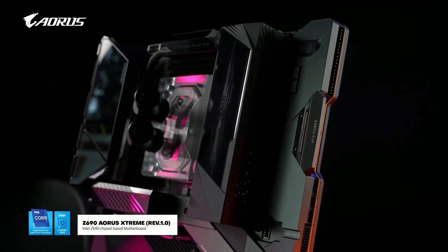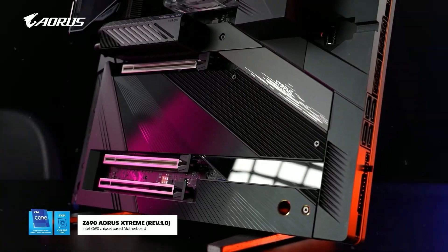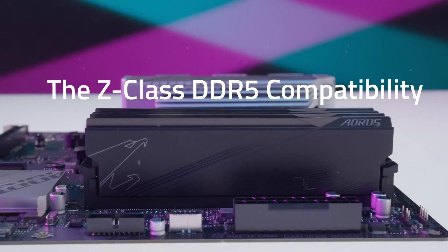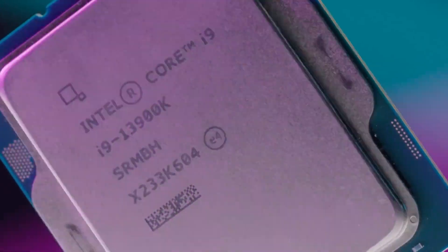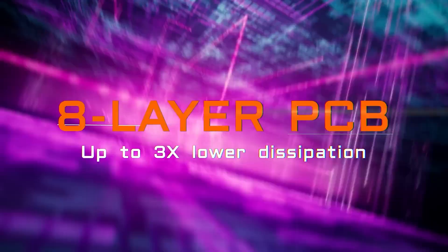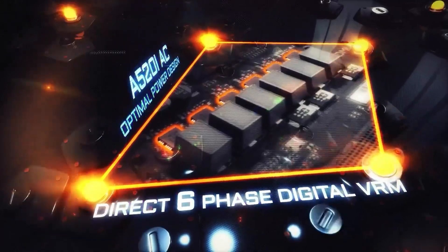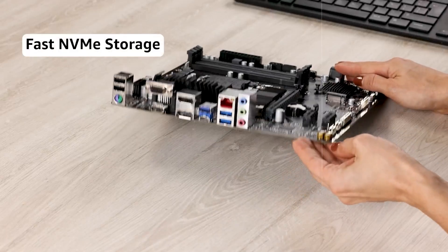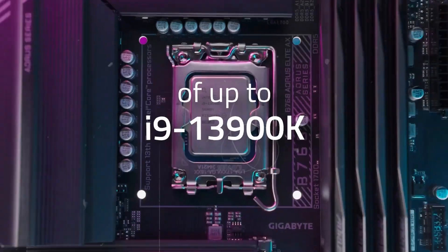Gigabyte motherboards are equally feature-rich. They include ultra-durable technology that enhances the motherboard's lifespan through moisture-resistant PCBs and anti-sulfur resistors. Gigabyte also offers dual BIOS, a fail-safe mechanism that protects the system in case of BIOS corruption. Their Smart Fan 6 technology provides hybrid fan headers and advanced cooling profiles for optimal thermal management. Gigabyte's Aorus series is particularly impressive for gamers and enthusiasts, offering advanced connectivity options like PCIe 5.0, USB 2Gen 2x2, Thunderbolt support, and high-speed networking.